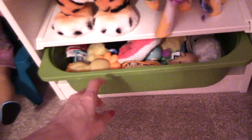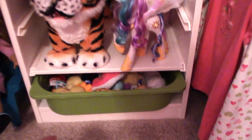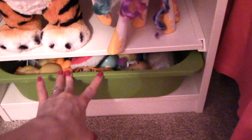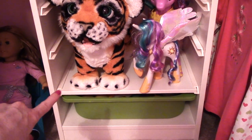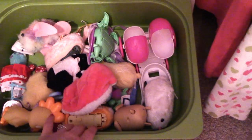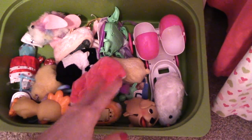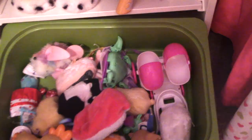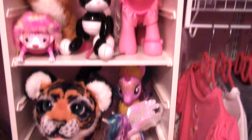We have a couple extra shelves if we want to add them to make smaller shelves, but right now we have them fairly large. This is an example of the bins that are meant to go with the system and slide in and out of these tracks. We don't even have this one on a track — it's just sitting underneath there. This shelf has all of her little interactive pets: Little Live Pet turtles, ZuZu Pets, and these little guys that move and bark. On the other shelves we have her larger toys.